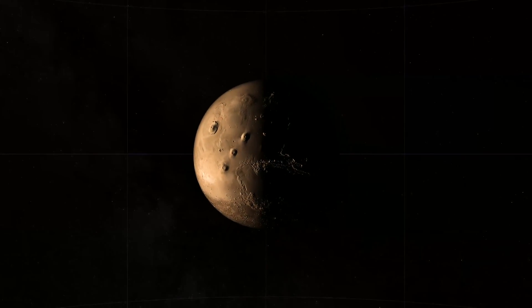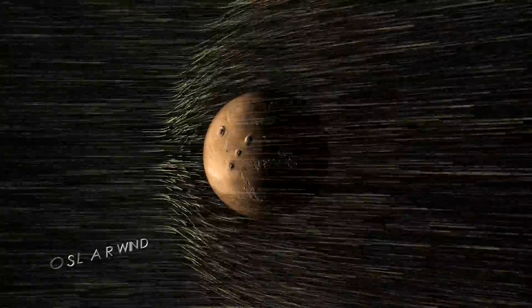The most likely cause of this process is the solar wind, a stream of electrically charged particles blowing from the Sun. When the solar wind reaches Mars, it interacts directly with the upper atmosphere, piling up ahead of the planet in a bow shock.